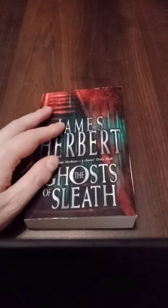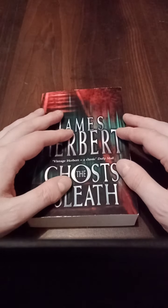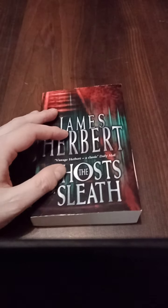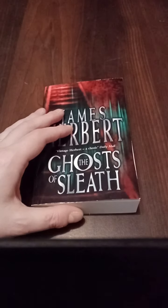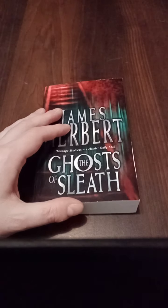'For the full horror will be beyond imagination — Sleath, where the dead will walk the streets.' This is the second book in a trilogy Herbert wrote. The first one was Haunted, which is a fantastic book, and the third one was his last published novel before his death, simply called Ash after the main character David Ash.